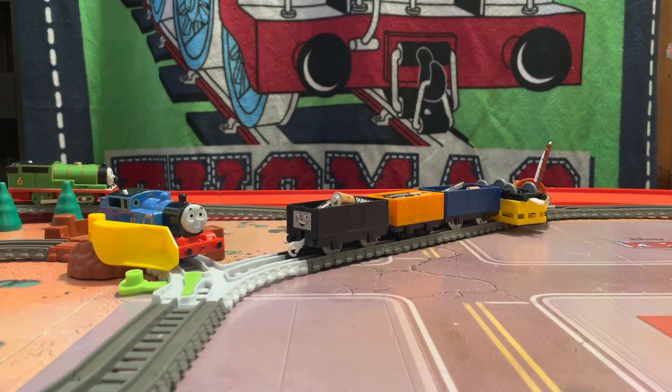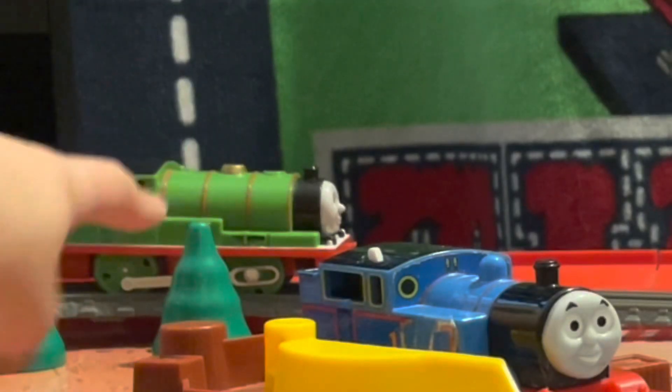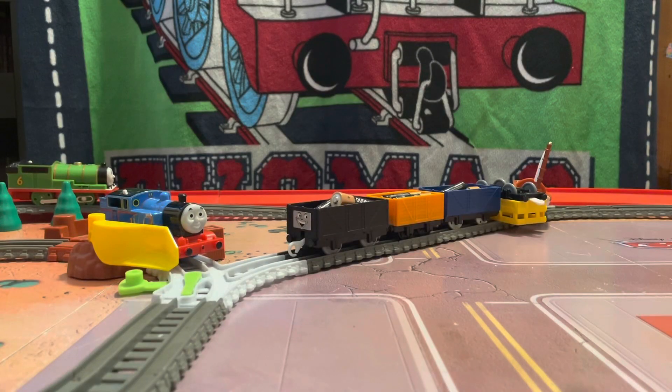Hey guys, welcome back to another video. I'm always doing this set and I hope this doesn't get in the way — don't question this my set. You can see the background, my little custom Percy right there. I'm going to do a video on some two bags. From the picture somehow my money is attached to them — one railway — and taken place, so let's go.